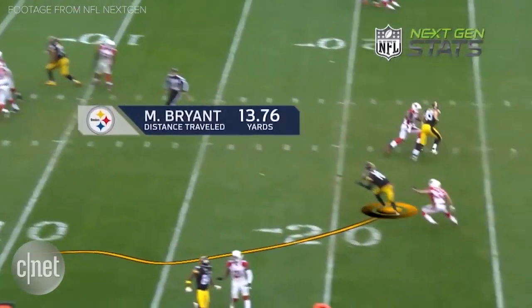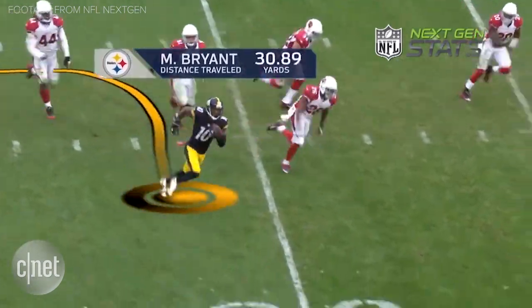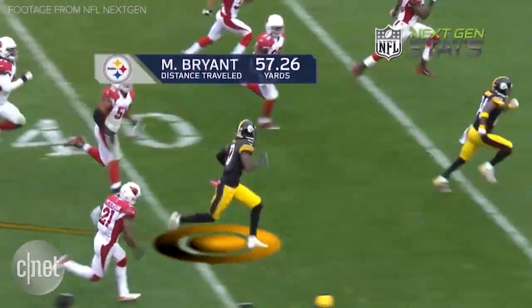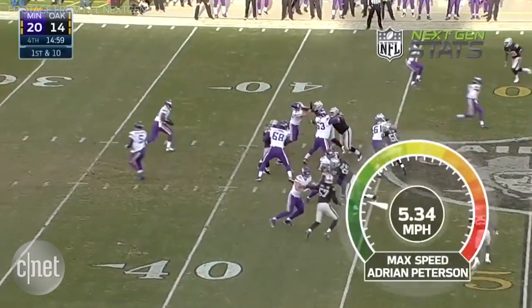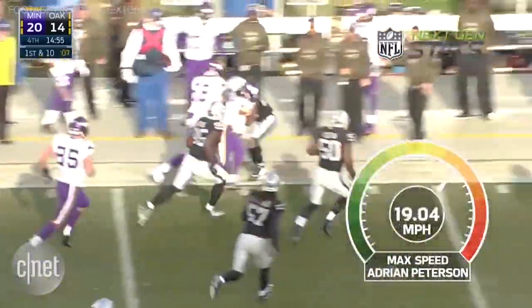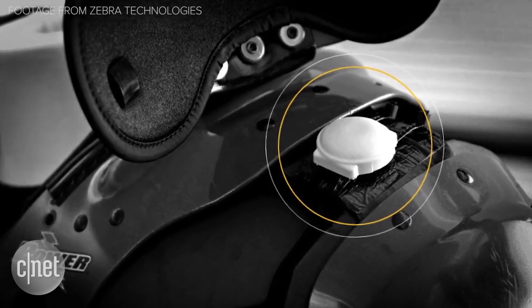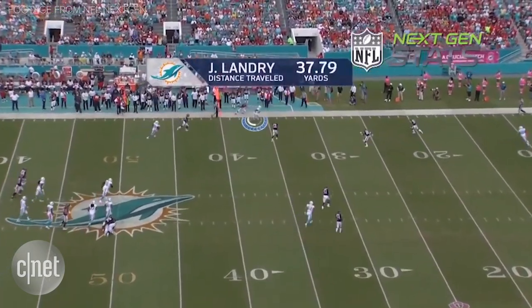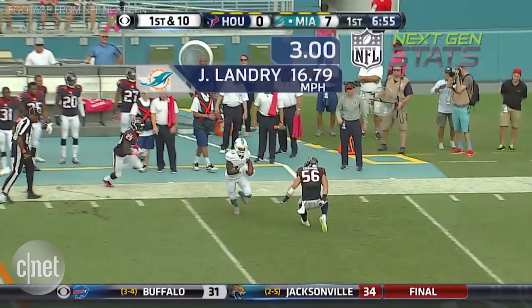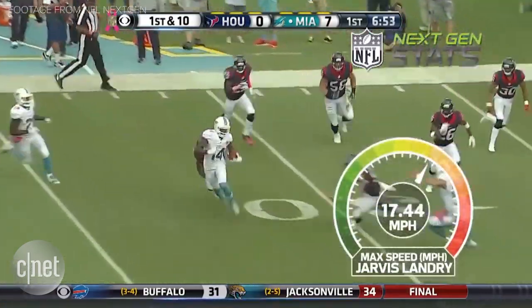Next-gen stats turns every player on the field into a live data node, throwing off data about the speed of a run, the duration, their dynamics on the field, and putting that into the broadcast in almost real time — things that human statisticians just can't do. You now have sensors in all the players' shoulder pads so we know where everybody is. It's a matter of taking all that data and trying to make sense of it. There are stats that come out every week that we hadn't even thought of.